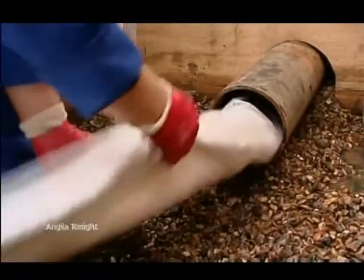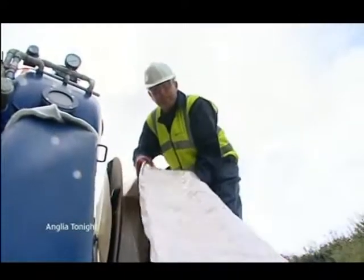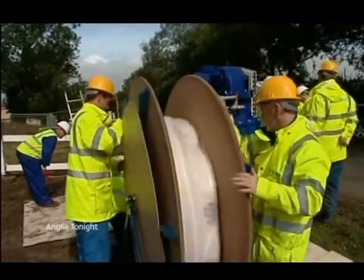It's an invention which could help the water industry solve one of its most notorious problems: traffic delays on our roads. Known as Aquiliner, it aims to dramatically reduce the amount of time it takes to mend leaking water pipes.